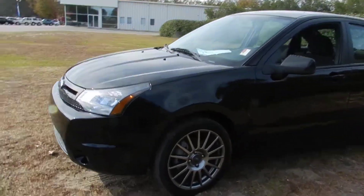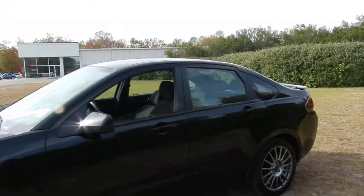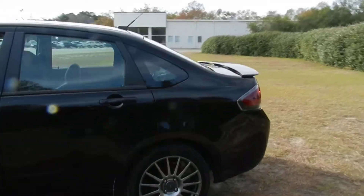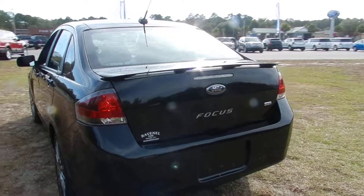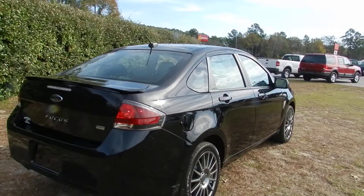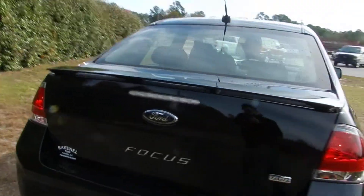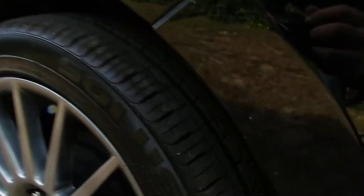Gunmetal alloy wheels, as you can see. It's a four door, comes with the rear spoiler on the back. Very clean, no major dents, dings or scratches — the body's in really good shape. Plenty of tire tread left on those Kumho tires.